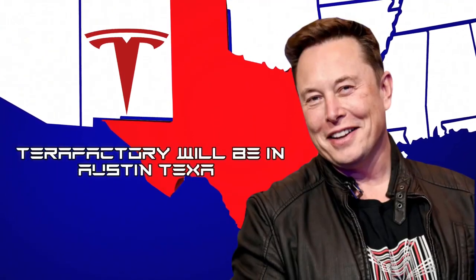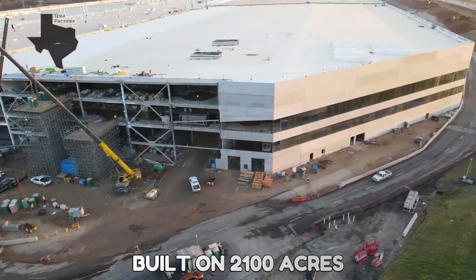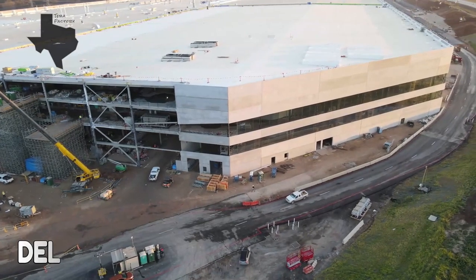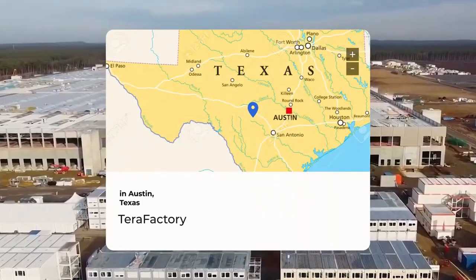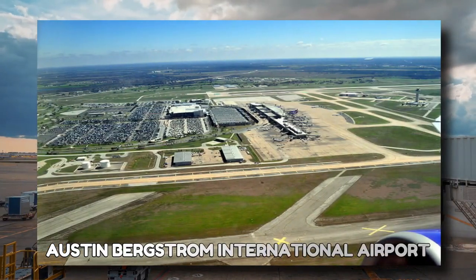Tesla's new TerraFactory will be in Austin, Texas. The new Tesla TerraFactory is built on 2,100 acres of land in Del Valle near Austin, Texas. This factory is just east of Austin-Bergstrom International Airport.